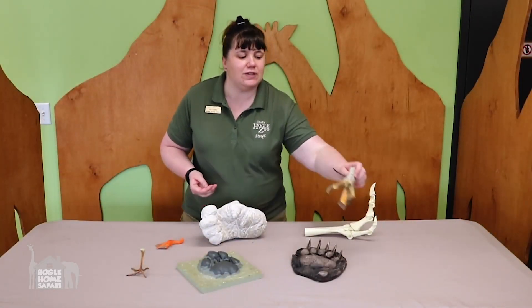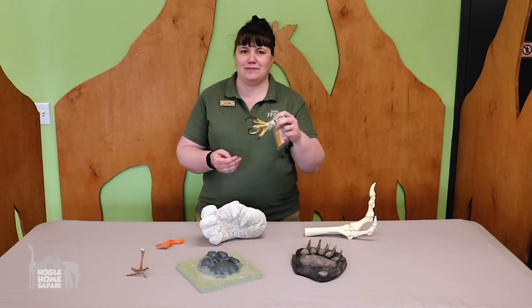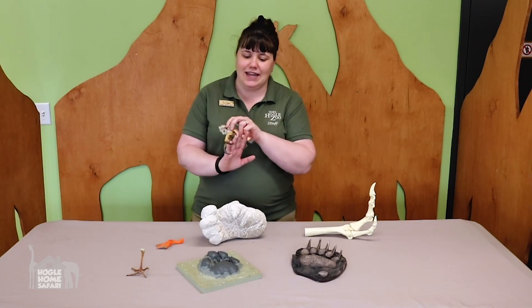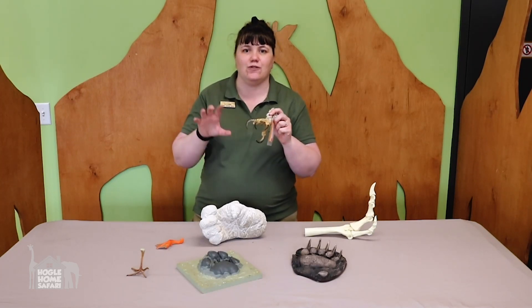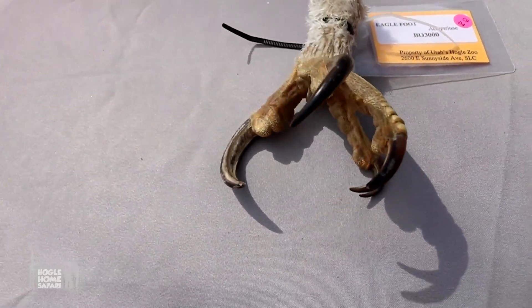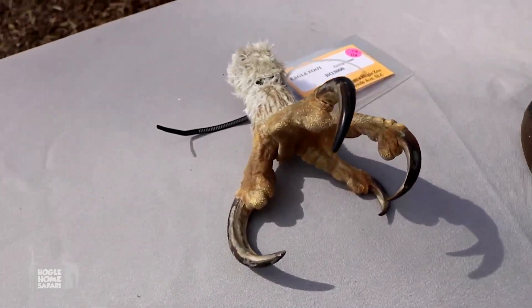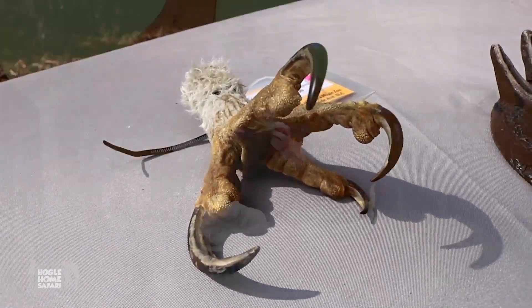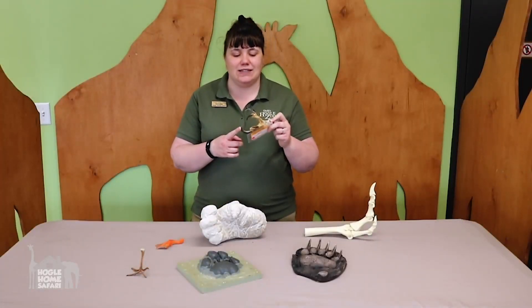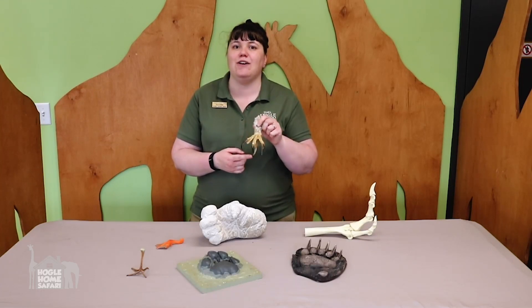How about this bird's foot? What do you think this foot is for? Grabbing. This is an eagle's foot and he has big sharp claws good for grabbing, just like the teeth on the lion's skull — they can sink in deep. He can hold on really tight with his strong leg muscles and pick up something like a small animal or a big fish and fly back to his nest. So an eagle's feet are adapted for grabbing.